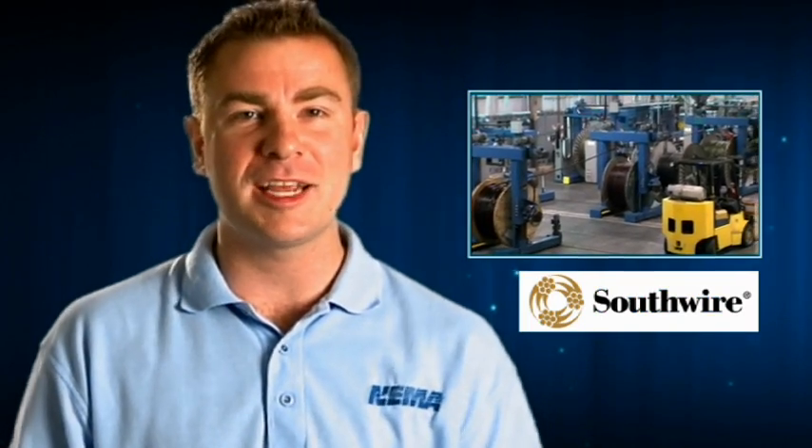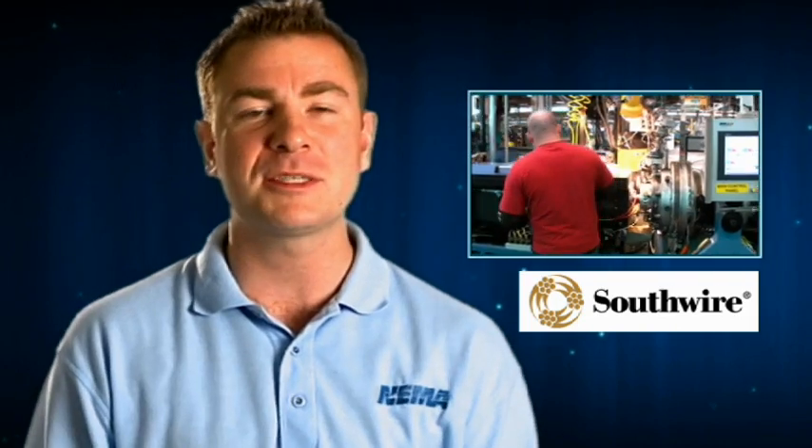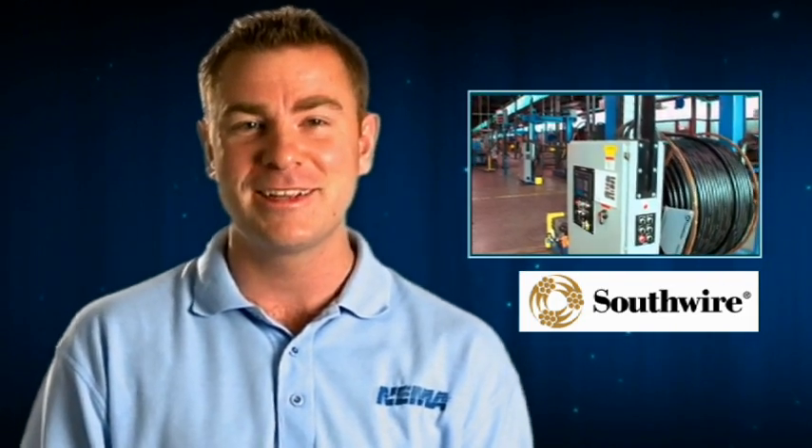This edition of Vids for Grids takes us to Carrollton, Georgia, where we will visit Southwire, who manufactures conductors, a vital part of the smart grid. We're here on the ground to learn about conductors and how they are incorporated into transmission lines that support the smart grid. Let's go take a look.